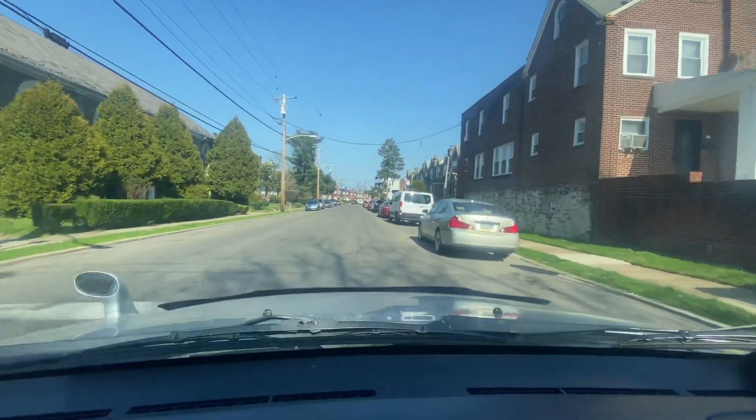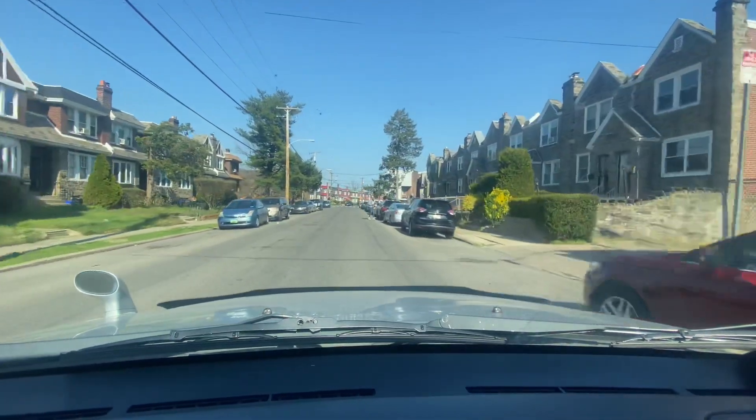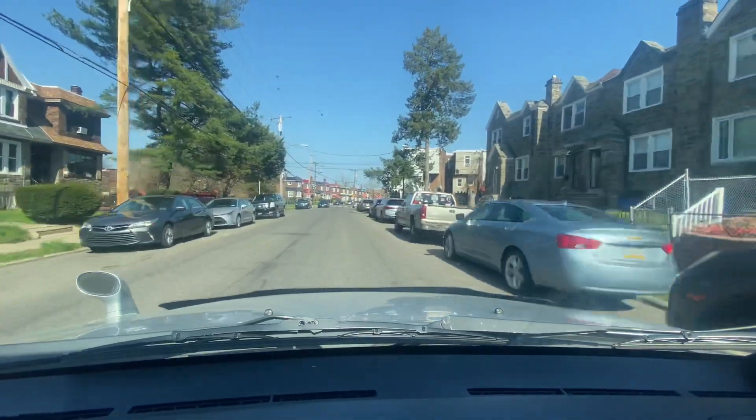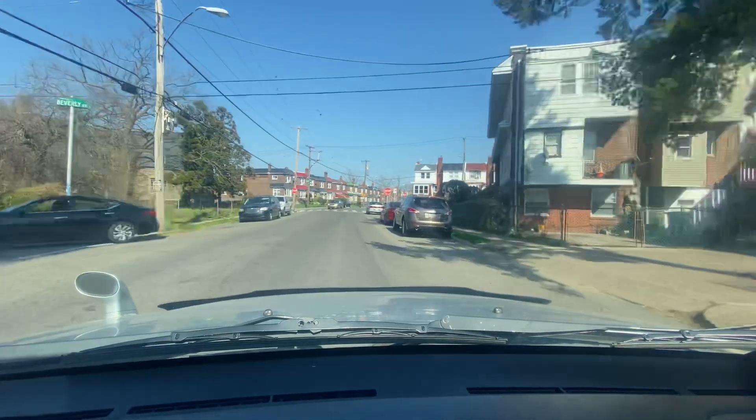There are some interesting houses on my right I should have gone through. Look at these houses — they've got the big stones. You can see the front facade has the big stones. We're back at Walnut Lane.